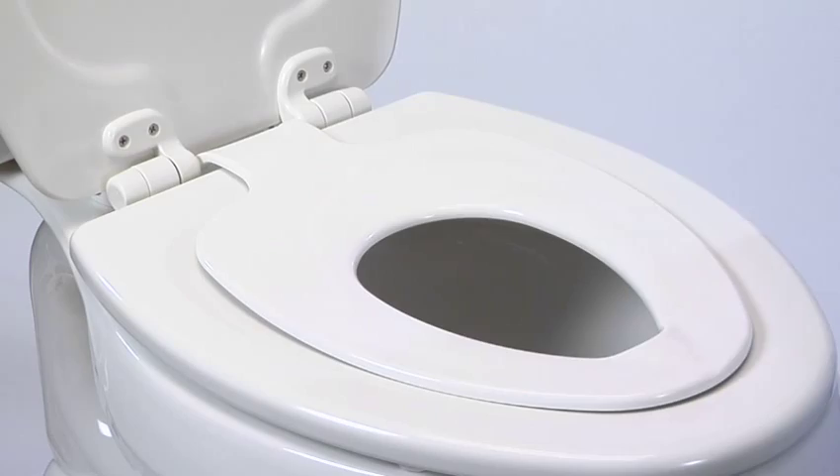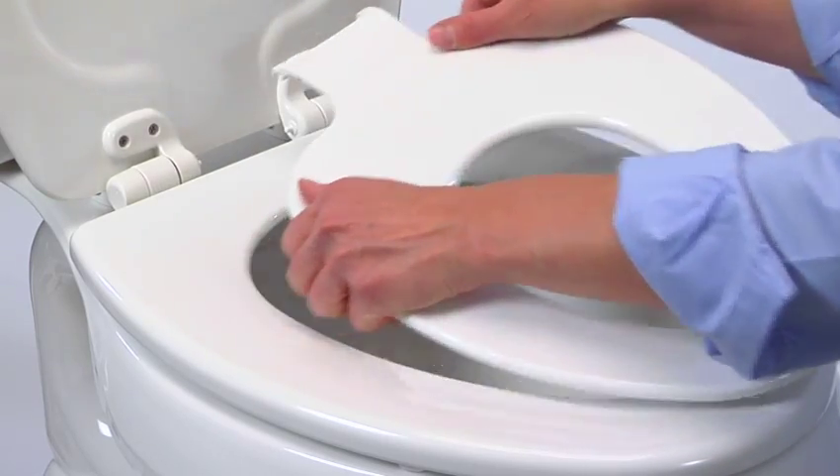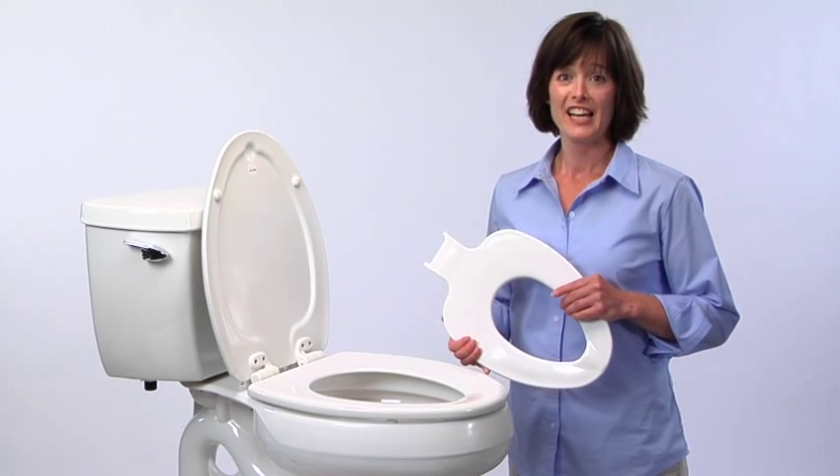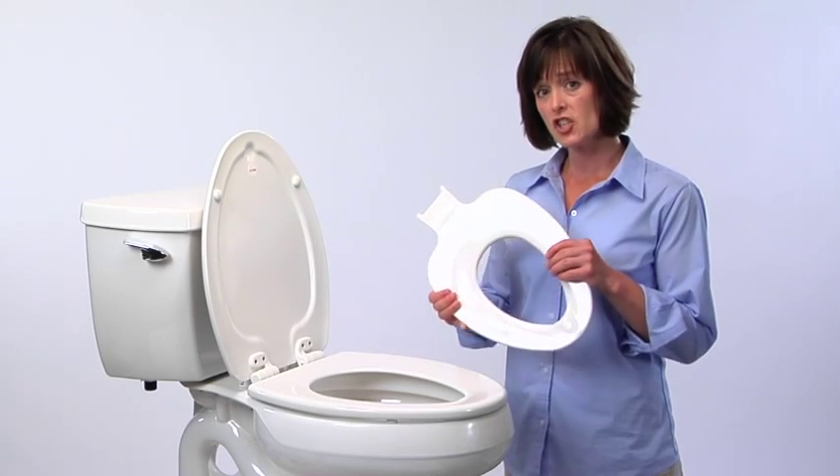The Next Step child seat removes easily for cleaning, or on the big day when a toddler graduates to a full-size seat. Keep using Next Step, but set the child seat aside.